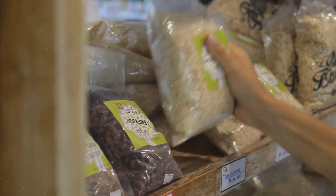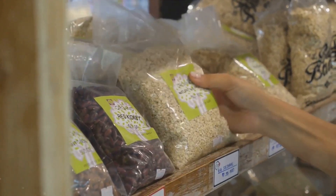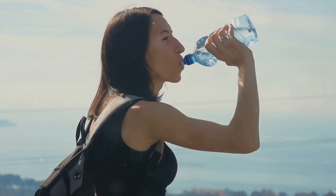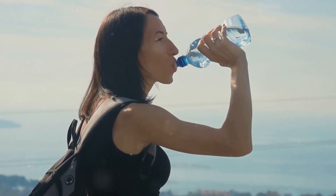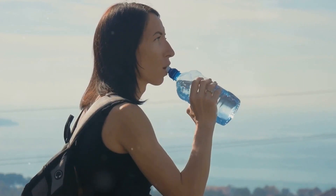Thirdly, dietary fiber is your friend. Foods rich in fiber can help you feel full and satisfied, thus preventing overeating. Whole grains, fruits, vegetables, and legumes are excellent sources of dietary fiber. Lastly, don't forget about hydration. While not technically a food, water is a crucial part of our diet. It helps in digestion, absorption, and transportation of nutrients. So make sure to drink plenty of it.